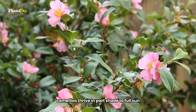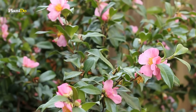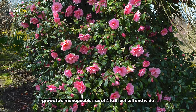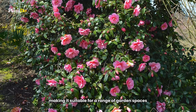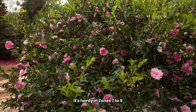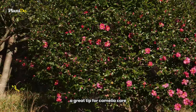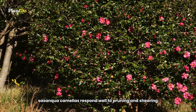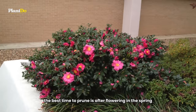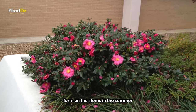Camellias thrive in part shade to full sun, but they do require acidic soil to really flourish. Pink Perplexion grows to a manageable size of four to five feet tall and wide, making it suitable for a range of garden spaces. It's hardy in zones 7 to 9, fitting well into many garden environments. A great tip for Camellia care: Sasanqua Camellias respond well to pruning and shearing. The best time to prune is after flowering in the spring, before the new flower buds form on the stems in the summer.